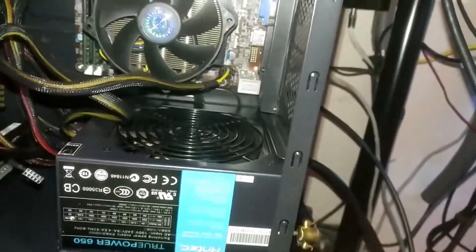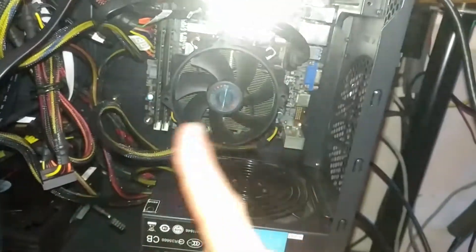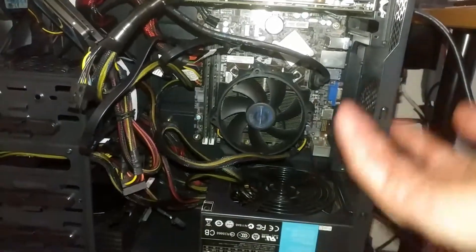I shut the system and PSU off and tested the two RAM sticks individually, hoping it would be as simple as a RAM re-slot. I booted the system — to no avail.